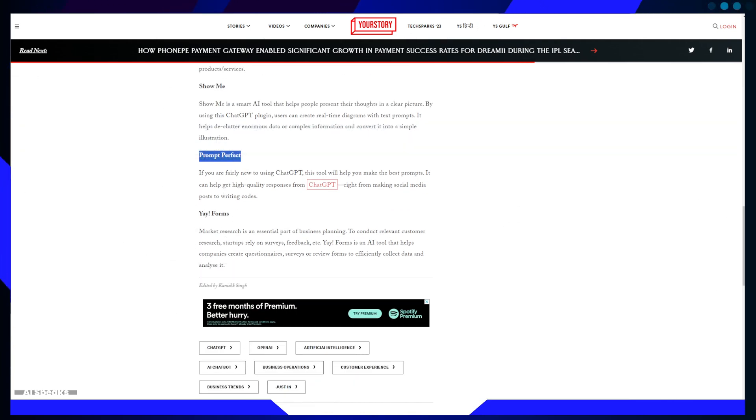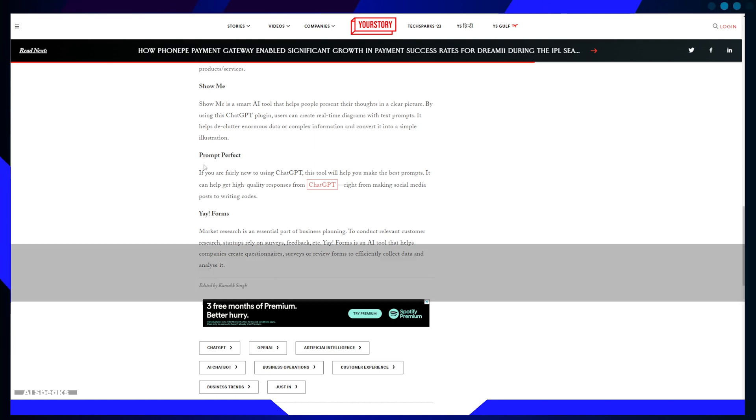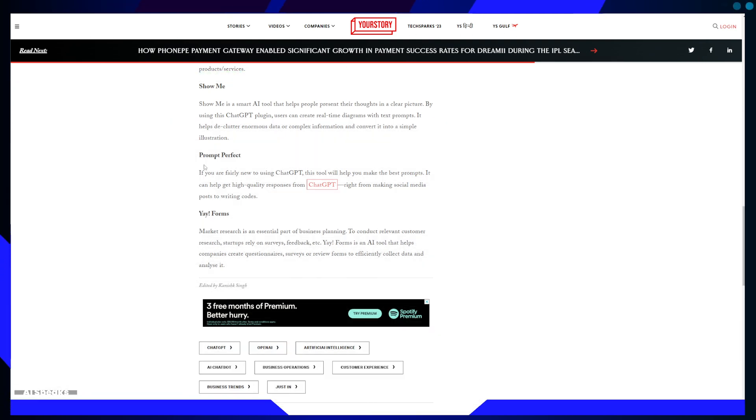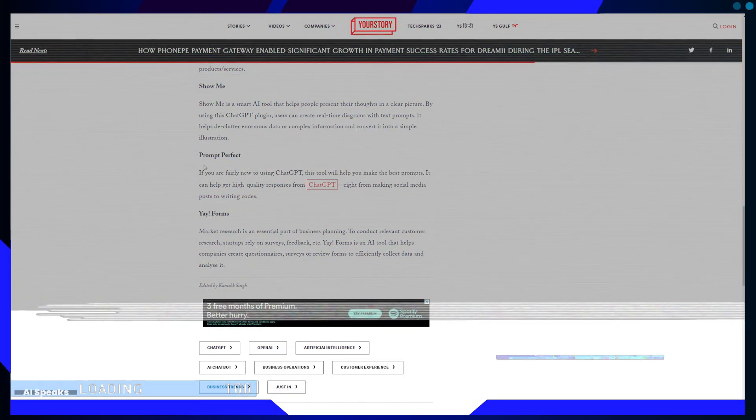The fourth plugin is Prompt Perfect, which helps optimize ChatGPT responses. For those new to utilizing ChatGPT's capabilities, Prompt Perfect is a lifesaver. It assists users in creating effective prompts that yield high-quality responses. Whether it's generating social media posts or writing code, this tool ensures that ChatGPT delivers tailored, precise results. Prompt Perfect is a valuable resource for businesses seeking to make the most of ChatGPT's capabilities.